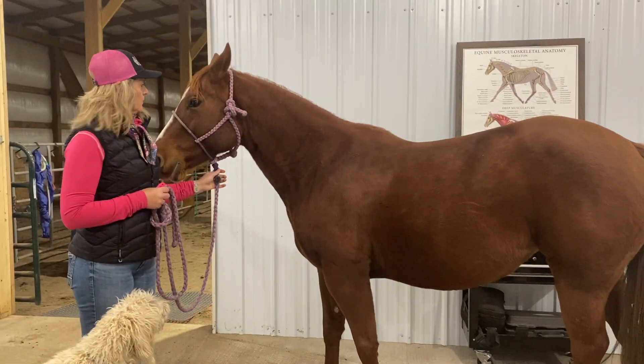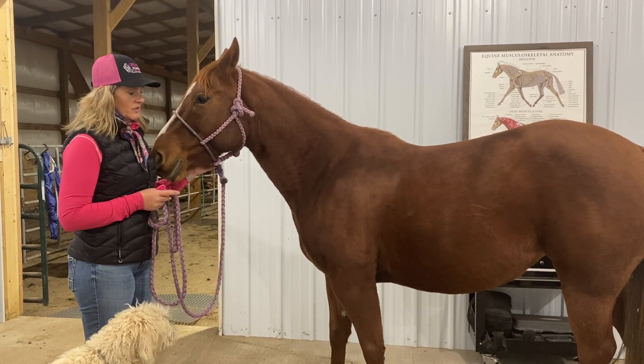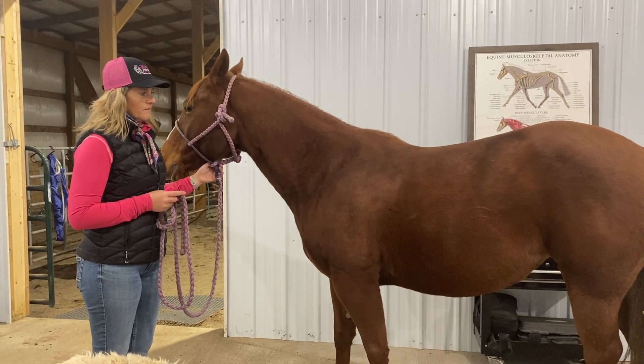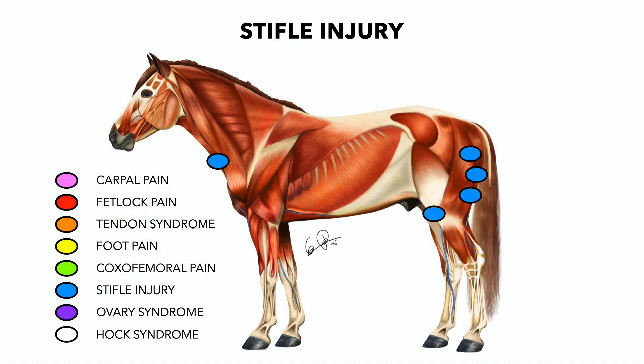So here we have Kit Kat. She's a cutting mare and I think she's about 11. When we bought her we knew that she had some issues going on in the back end. We've been working through those but I wanted to show you the trigger points for possible stifle issues.